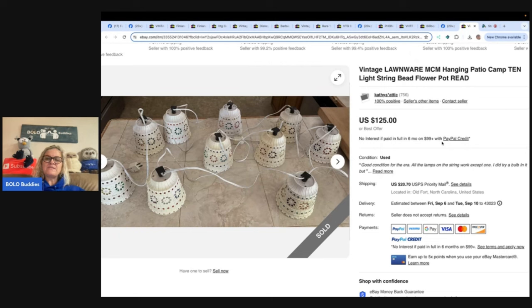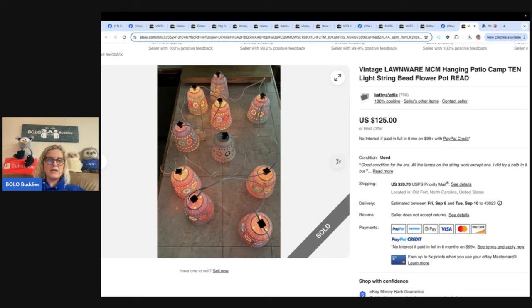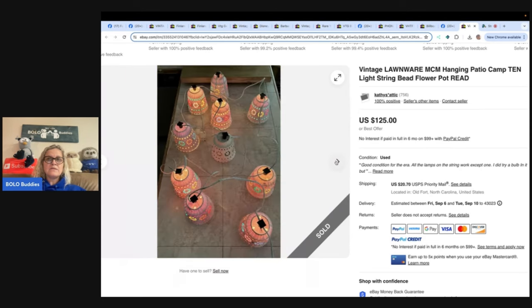This one is vintage lawn wear MCM hanging patio camp 10-string light bead flower pot string. These are pretty big — I've actually sold these individually between $30 and $50 a piece, but mine were single shades with their own plug. This is a string, which would be hard to ship. She volunteers at a thrift store and bought this set of lights for $5. The one in the middle didn't work, so she wasn't sure they'd sell, but the comps were good. They sold fast for the full asking price of $125. She sells under the name Kathy's Attic on eBay.